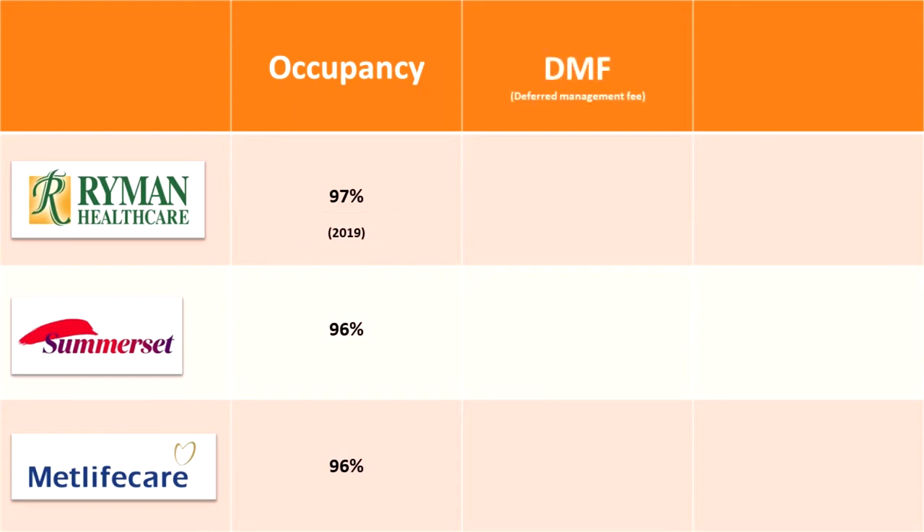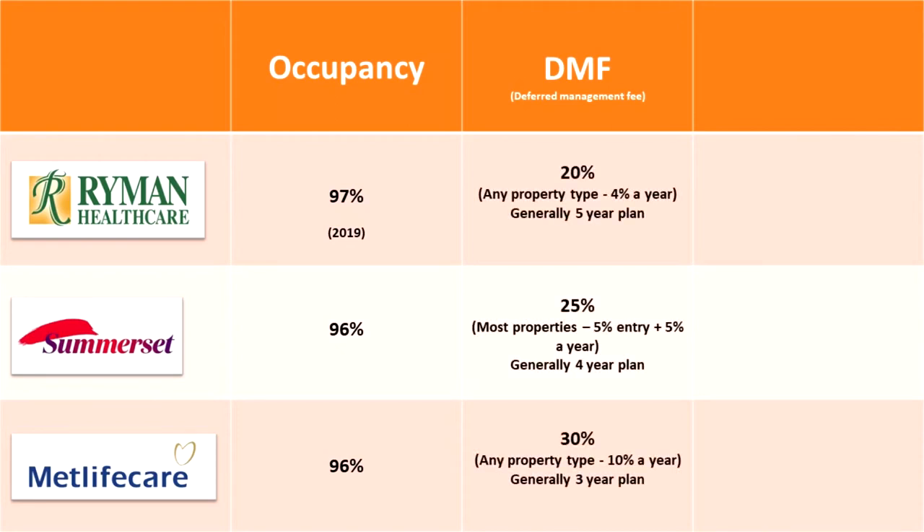Moving forward, let's look at each company's deferred management fee. The range of these fees across the companies is capped between 20% to 30%. It's important to note the length of the plan and how much the company charges per year. The ideal situation from a company's perspective, as harsh as it may sound, is for the tenant to leave or pass away after their plan is over so the company can maximize the fee, since fees are capped and no further charges apply after that point.